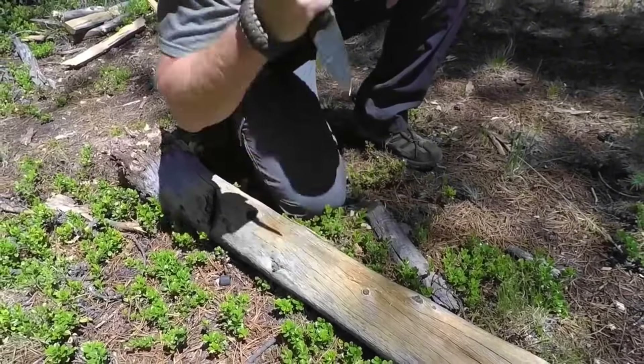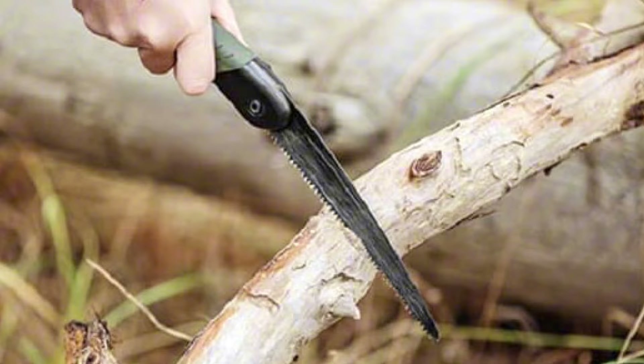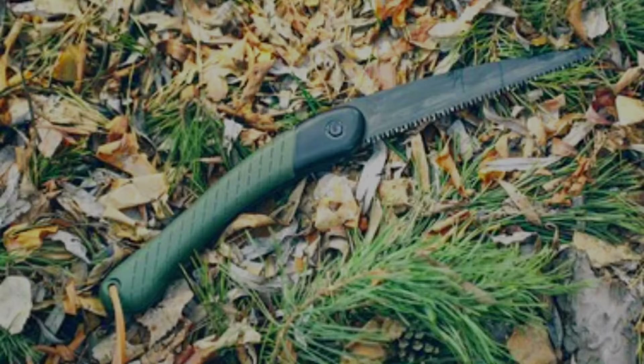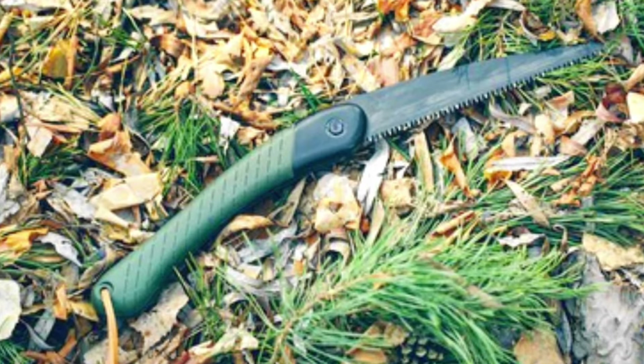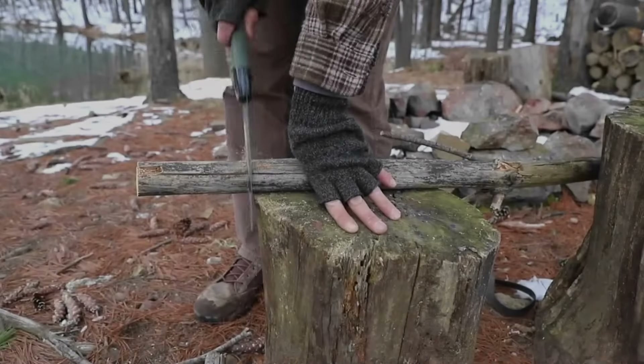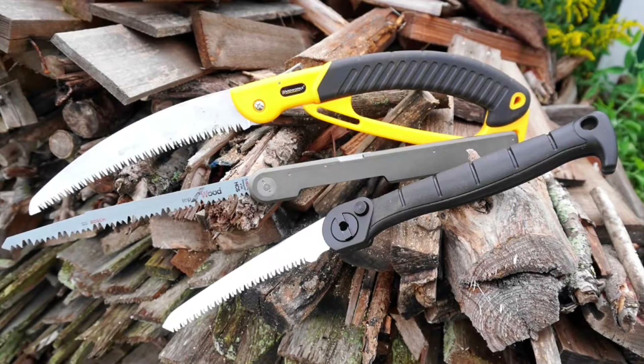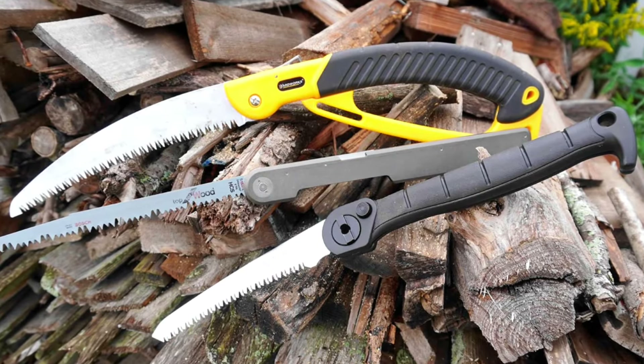Additionally, a folding saw is indispensable for wood processing. It allows you to efficiently cut through branches and logs to build shelters, make firewood, or construct tools and implements. Folding saws are compact and lightweight, making them easy to carry in your backpack without adding significant bulk or weight.